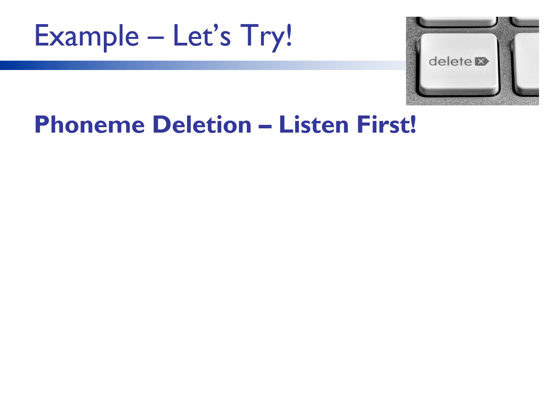Let's try some phoneme deletion activities. I'll give you some directions; you try to delete the phonemes as asked. Listen and try first, then I'll show you on the screen. Say spot — delete the first sound. What word? Say paste — now say paste without the t. What word? Say the word six — now say six without the c. What word? Say the word trap — delete the second sound. What word?